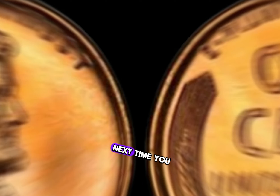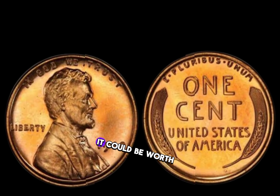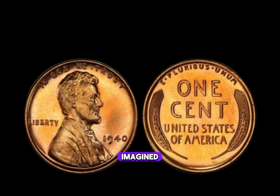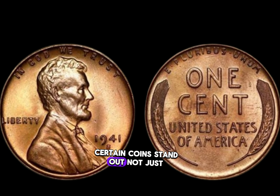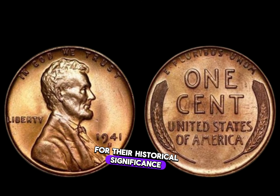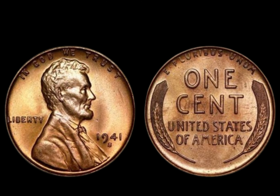So the next time you come across a penny, take a closer look. You never know — it could be worth more than you ever imagined. In the world of numismatics, certain coins stand out not just for their historical significance, but also for their incredible rarity and value.